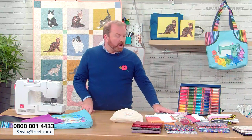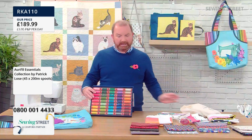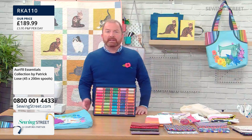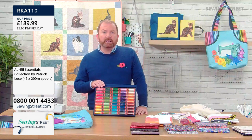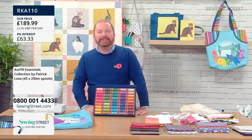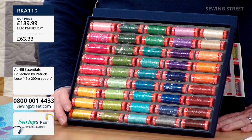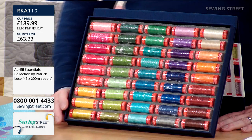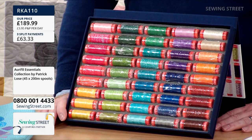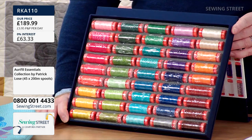Now we'll start with the most amazing thread selection. I doubt very much if we'll ever get this back in stock — we are down to the last couple. This is from Patrick Lose. If you've been quilting for a while, you'll be aware of Moda Marbles, a wonderful range of blender fabrics — well, originally Patrick Lose was the designer. He is an amazing fabric and quilt designer who really specialises in gorgeous, clear, pure colours.